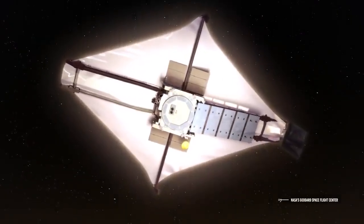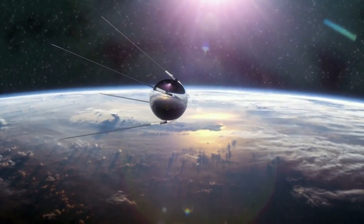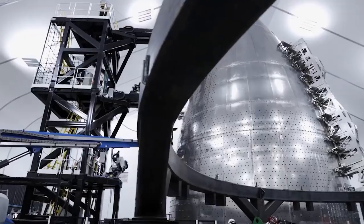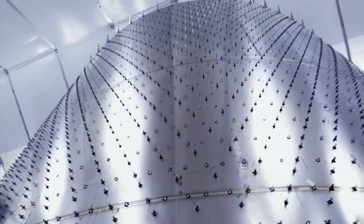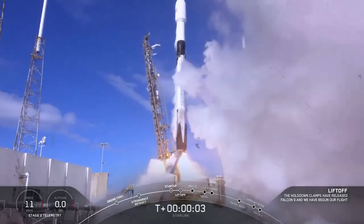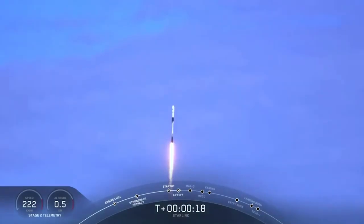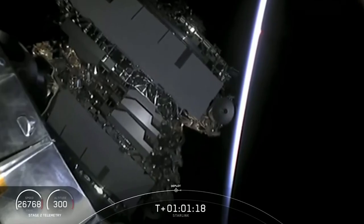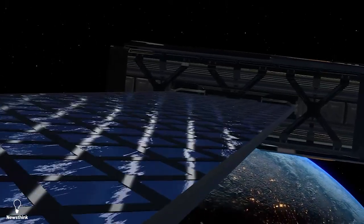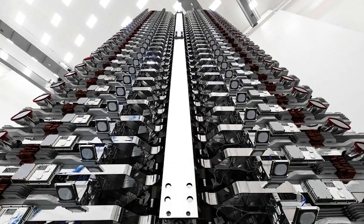In other news, SpaceX promises sustainability and safety for the Starlink constellation. In an update published to the company website on February 22nd, SpaceX outlined its sustainability and safety protocol for its Starlink internet satellites on Monday, February 28th, as the company seeks to add tens of thousands more of the probes to its fast-growing mega constellation.